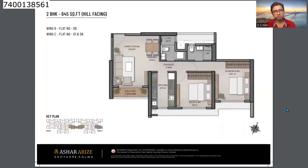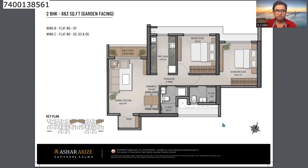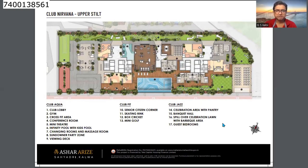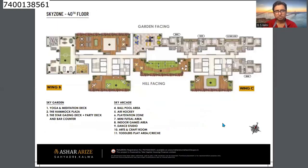The 2 BHK is 645 sq ft with no space wastage, featuring two decks, priced at ₹1.08 crores inclusive of all charges. There is also a larger 663 sq ft 2 BHK option. The podium level has the Nirvana Club amenities and there are upper stilt and rooftop amenities on the 40th floor as well.